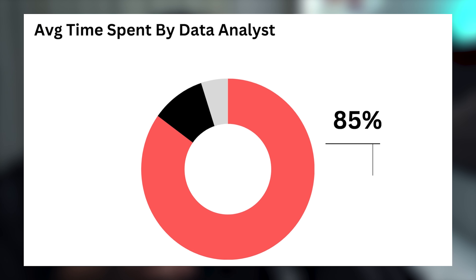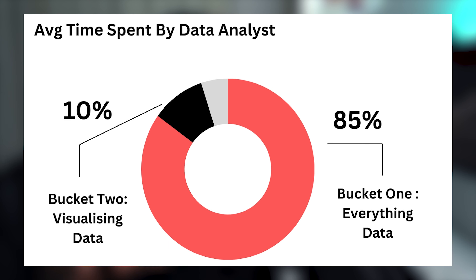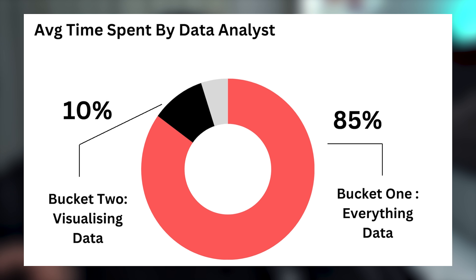Data analysts and data scientists have become one of the most sought-after job titles, and a lot of companies are demanding very talented and skilled data analysts. The definition of a data analyst may vary across industries, but the skill sets I'll be talking about today are fairly consistent across any industry you ever want to work for.